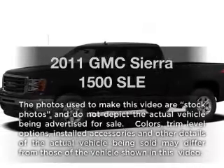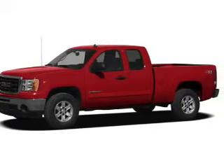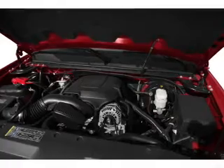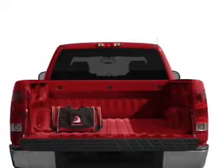Imagine yourself in this 2011 GMC Sierra 1500. Travel the roads in style and comfort in this great vehicle. With a powerful 8-cylinder engine, the powertrain includes rear-wheel drive that responds smoothly to its automatic transmission. The anti-lock braking system will help deliver you safely to your destination.